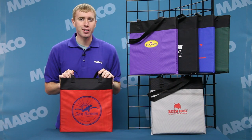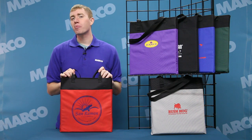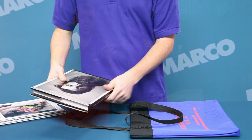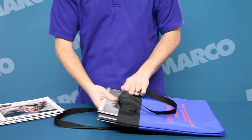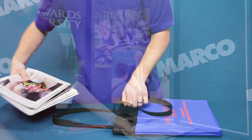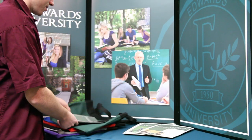Hi, I'm Andy with your Marco Minute. A great way to promote your brand is by putting your logo on a quality tote, like our Axel Tote. This tote is spacious and strong — big enough to carry a variety of items and durable enough to hold whatever those items are, making it perfect as a trade show giveaway.